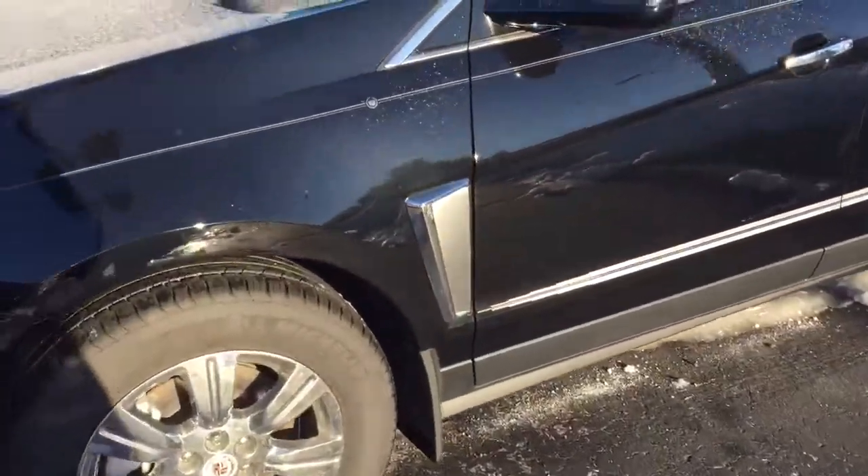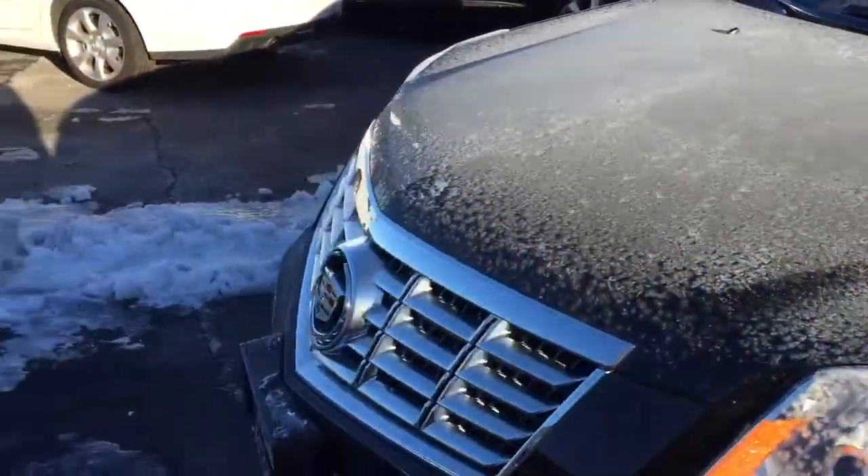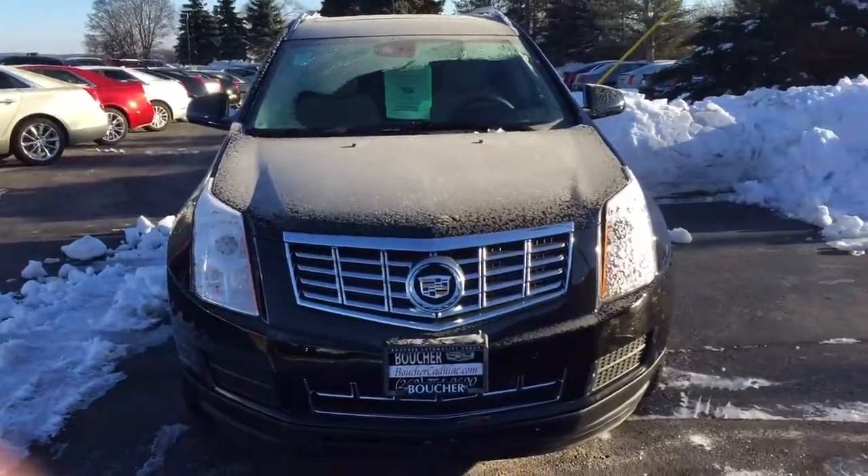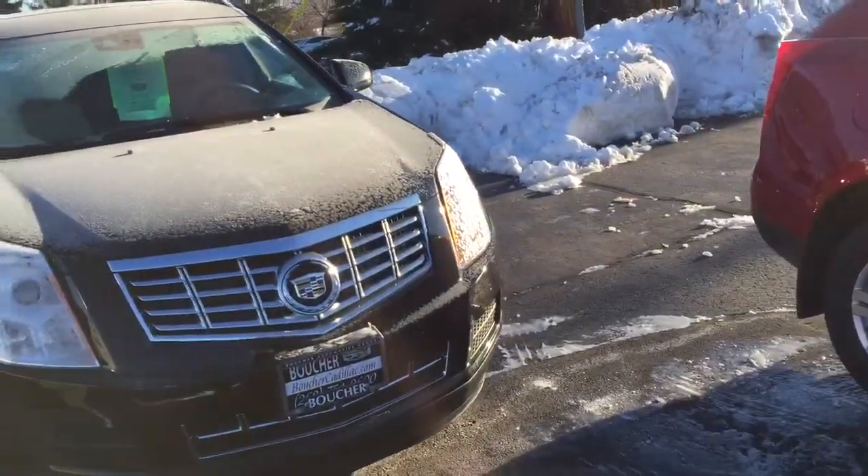This particular SRX is all-wheel drive, so it's going to handle great in the winter months we still have ahead of us here in Wisconsin. Just kind of going to the front of the vehicle here so you can see it a little bit better — it's a really nice-looking vehicle.